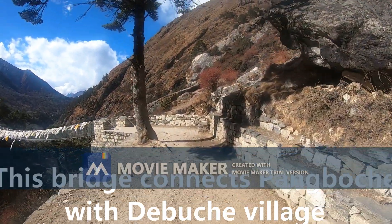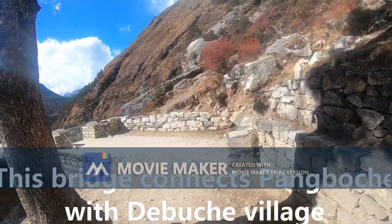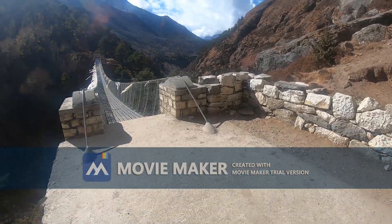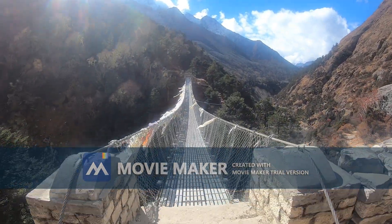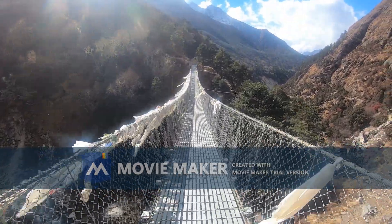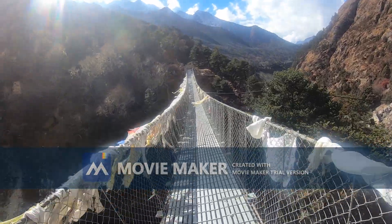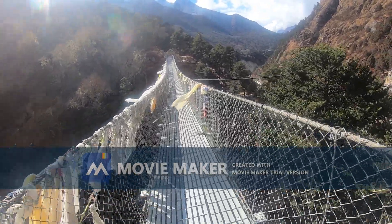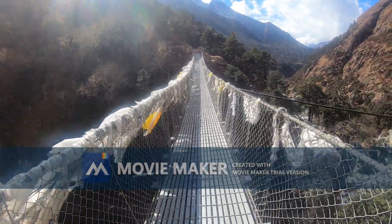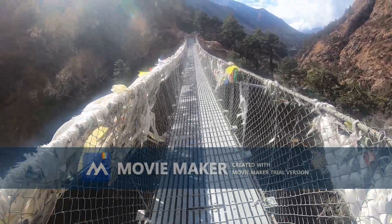It's been like 40 minutes since we took off from the hotel and we are now crossing this beautiful landscape. These bears are common in this region — actually, not from the rest of the region but from the Phediche to Namche area. This is the first one in Namche.